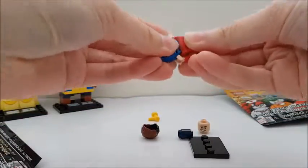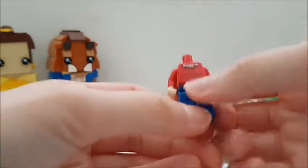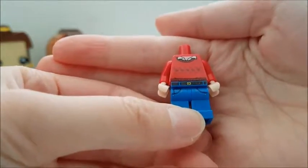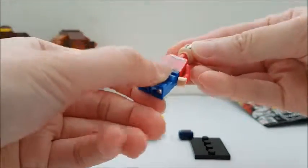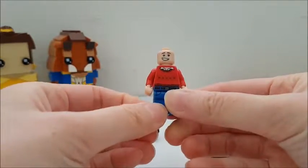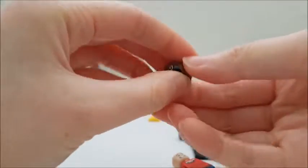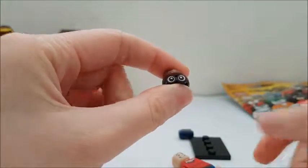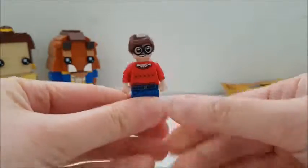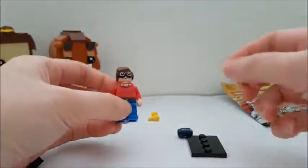He has blue jeans and a red sweater — and if you can see, his sweater has Robins on it. His face has kind of a giant grin, and his hair piece includes his giant glasses. I wanted to get this because I wanted the whole gang: Batman, Joker, Robin. He also comes with his shark repellent that he can hold.